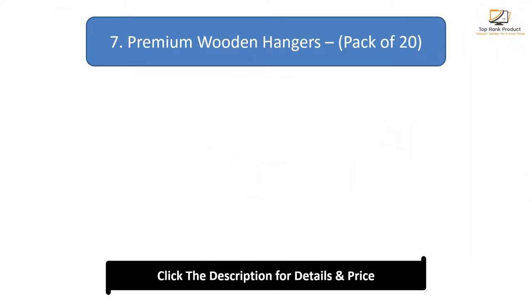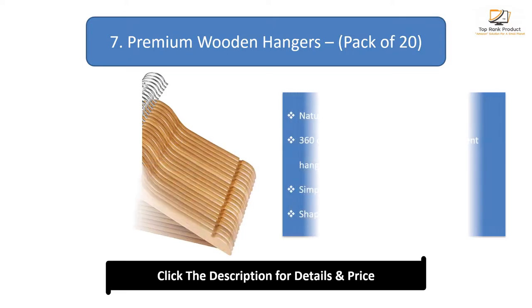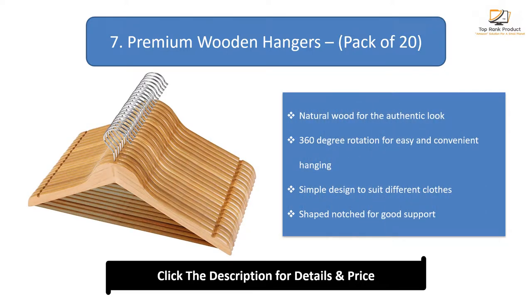Number 7: Premium wooden hangers. Natural wood for the authentic look. 360-degree rotation for easy and convenient hanging. Simple design to suit different clothes. Shaped notches for good support.